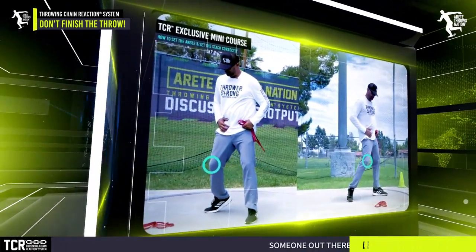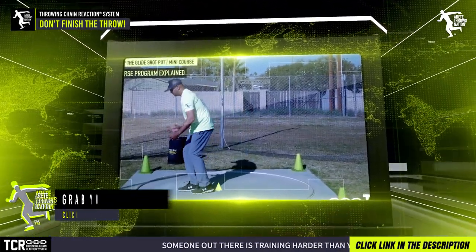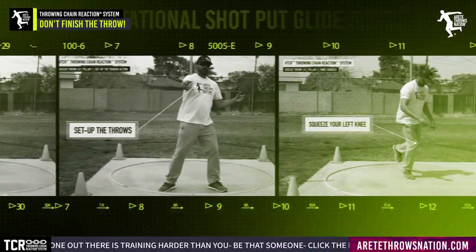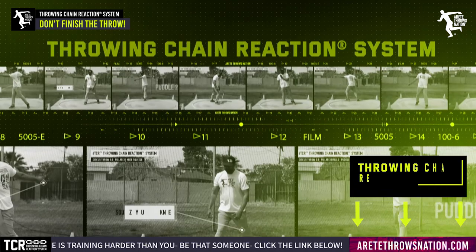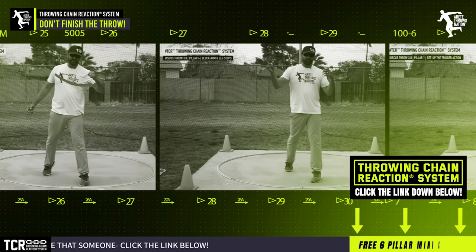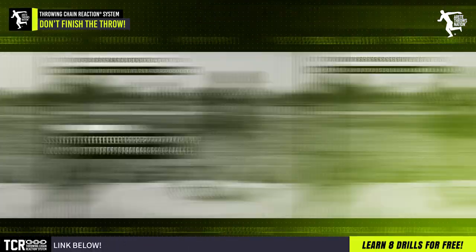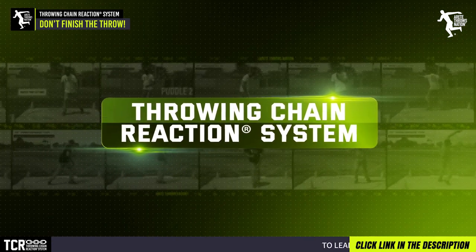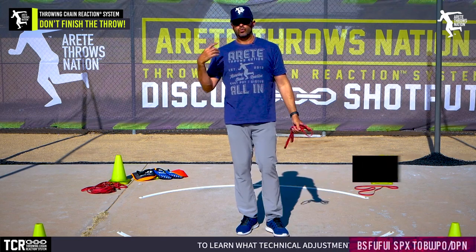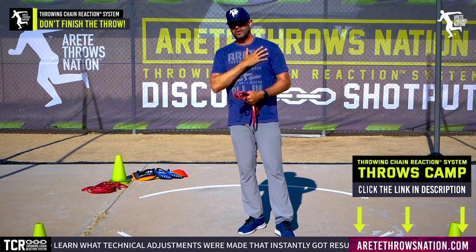If you'd like to learn more about how to learn the throws, the complexity of the throws, and simplify that so you can get big results — something we've proven over and over again — grab that mini course below. Check out the link on the throwing chain reaction system for coaches and throwers, because for every pillar we're talking about, we have nine drills specifically to teach you proper mechanics. We show you how to put together positions, train the unnatural movements, and then connect those positions — what we call pillar connection — working on sequential movement, rhythm, and timing. As we dive into track season, don't open the throw.